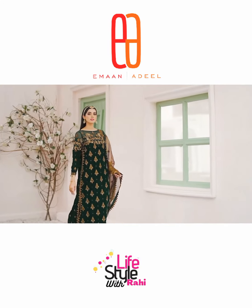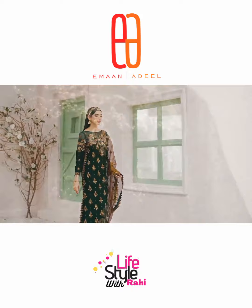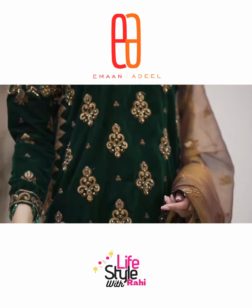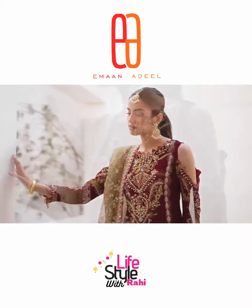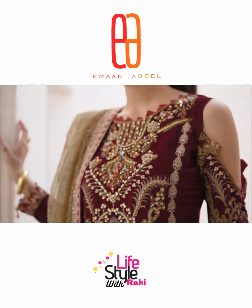I hope friends you will like this video. This was the Iman Adil luxury velvet collection I shared with you. Don't forget to like and share it with your friends. We'll see you in the next video. God bless you all. Bye-bye.